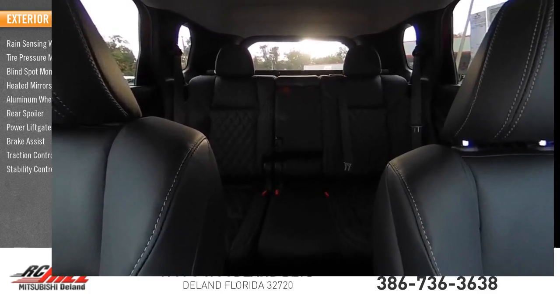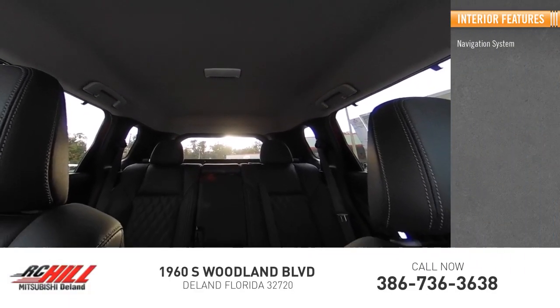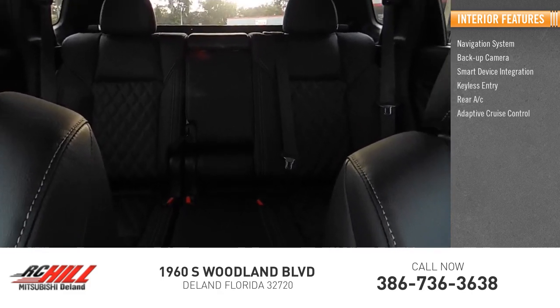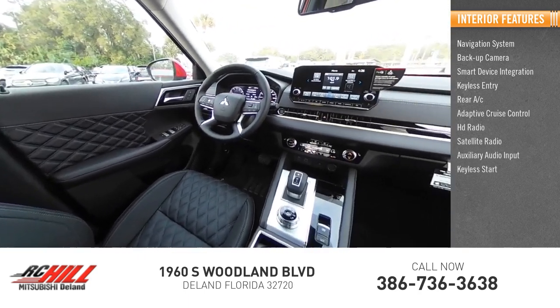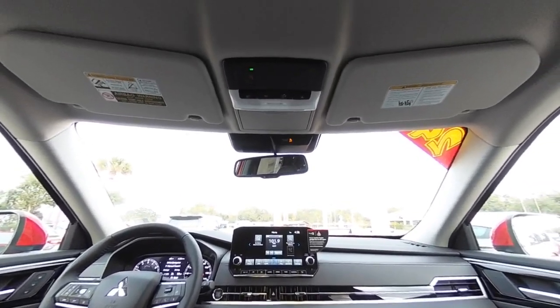Inside you'll find a navigation system, backup camera, smart device integration, keyless entry, rear AC, adaptive cruise control, HD radio, satellite radio, auxiliary audio input, and keyless start.